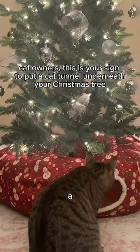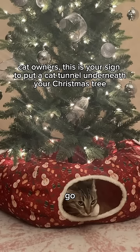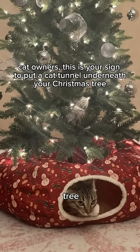I came across this video saying to put a tunnel underneath the Christmas tree where they'll just go in there and still enjoy being under the tree. I mean, look how happy this cat looks. This is absolutely genius.